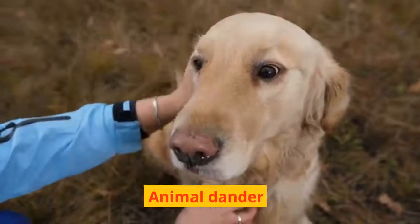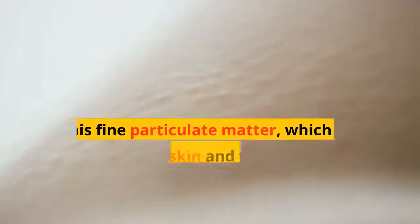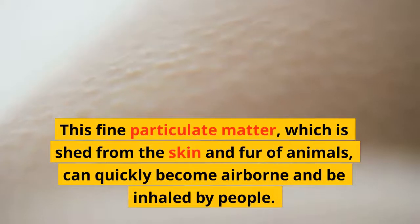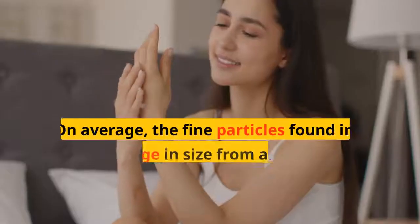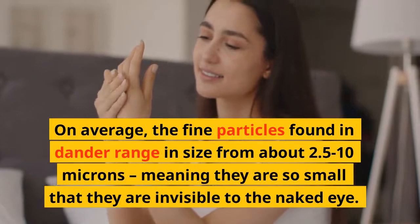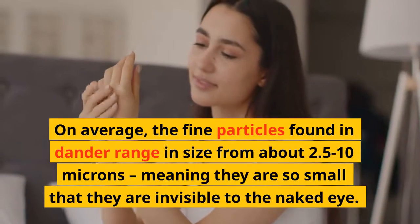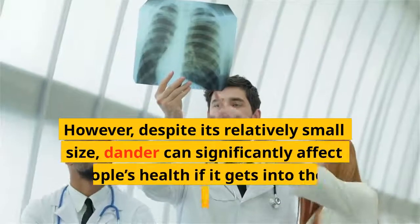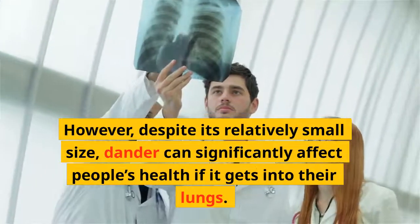Animal dander is a common contributor to allergies. This fine particulate matter, which is shed from the skin and fur of animals, can quickly become airborne and be inhaled by people. On average, the fine particles found in dander range in size from about 2.5 to 10 microns, meaning they are so small that they are invisible to the naked eye. However, despite its relatively small size, dander can significantly affect people's health if it gets into their lungs.